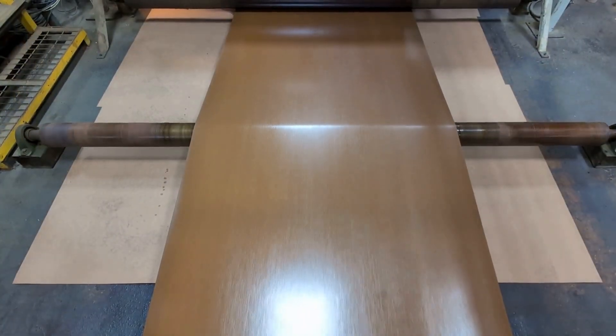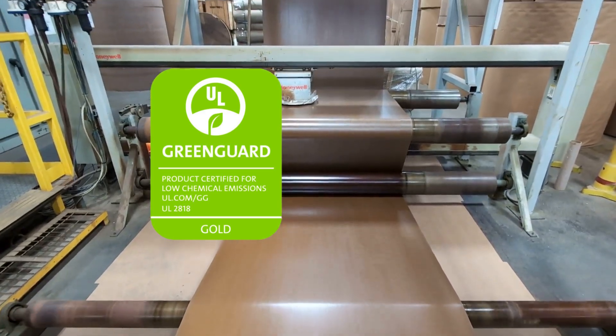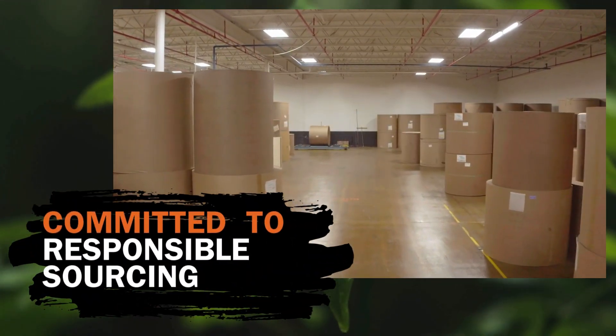With zero banned chemicals, it's earned UL Environmental's GreenGuard Gold certification and the formaldehyde-free validation, ensuring a healthier environment wherever it's used.